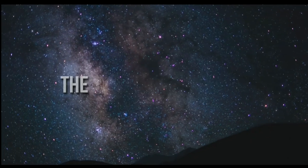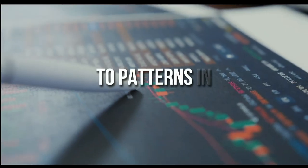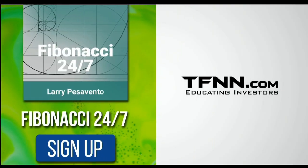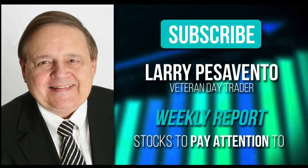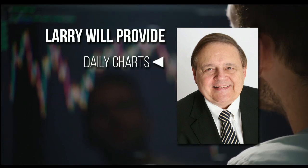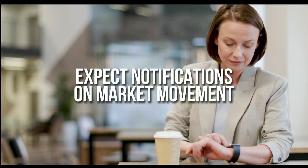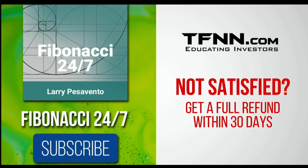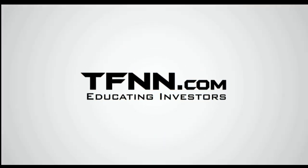Everything in the universe is governed by the Fibonacci sequence. This mathematical principle is responsible for everything from the most aesthetically pleasing artwork to patterns in the stock market. Sign up for the Fibonacci 24-7 newsletter at TFNN.com. You'll get a weekly report from veteran day trader Larry Pesavento — 45 years experience — with daily charts, videos, and data on key markets. First-time subscribers get a 30-day money-back guarantee. Subscribe to the Fibonacci 24-7 newsletter today at TFNN.com.